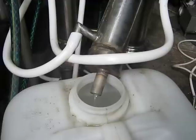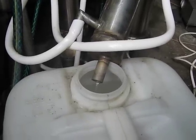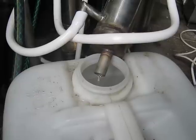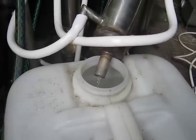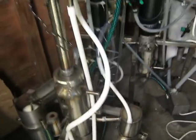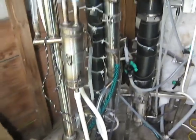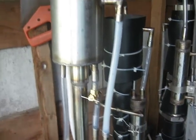With a power consumption of 4.5 kilowatts, it's capable to produce 120 milliliters of spirit at 45-50 percent in one minute, which equals 7.2 liters of spirit in one hour. This is again a small column, the last one that I built.